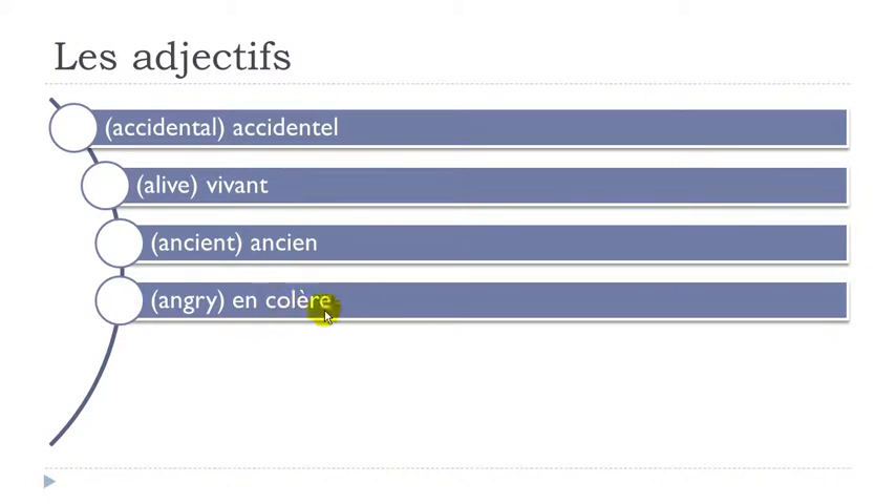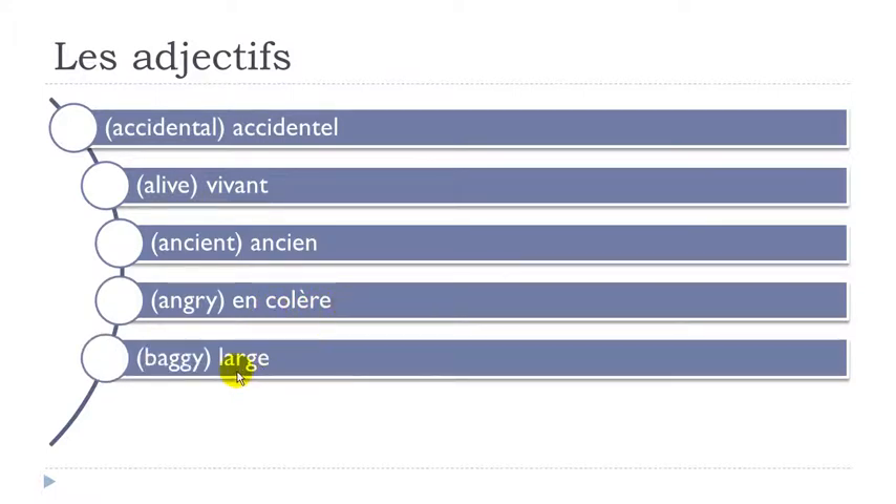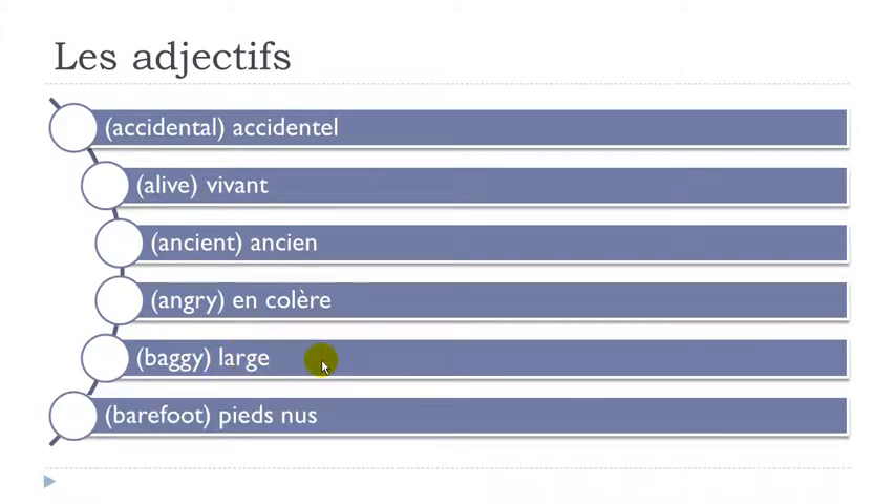En colère — E with accent grave like that, here you pronounce it: é. Colère. En colère. Large — don't insist on the final E. Large. Pieds nus — final S here and then final S here is not pronounced. When you get this combination I-E-D it's E, so you don't hear the D. Pieds nus.